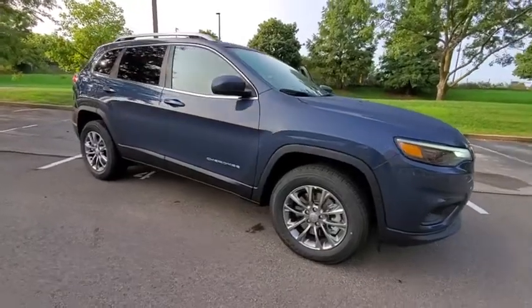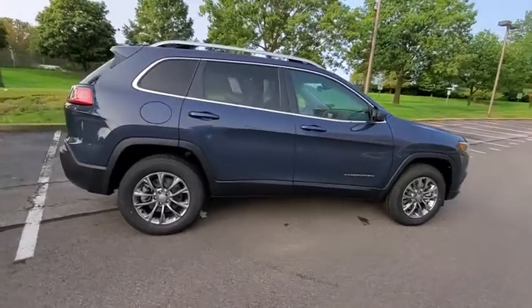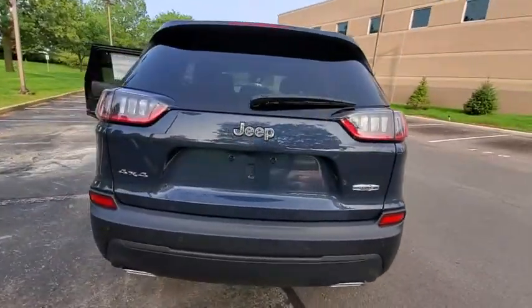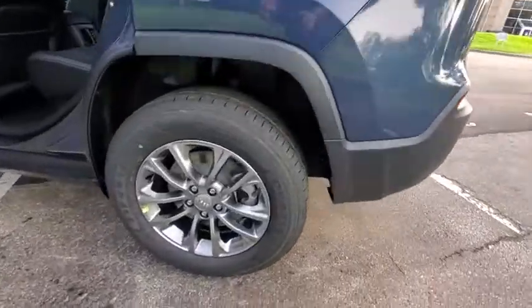We are pleased to show you the 2021 Jeep Cherokee. The Jeep Cherokee offers superior off-road capability, making it a fine choice for families who venture off-road or vacation in the mountains or other remote areas. Here are some of this vehicle's great options.